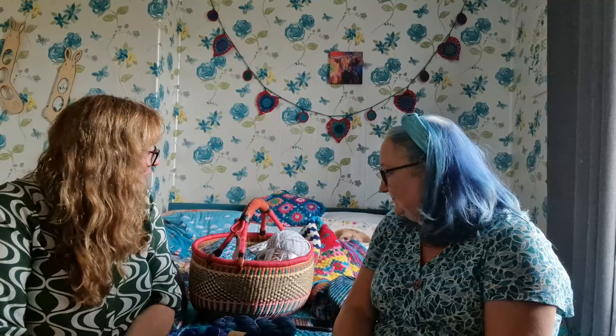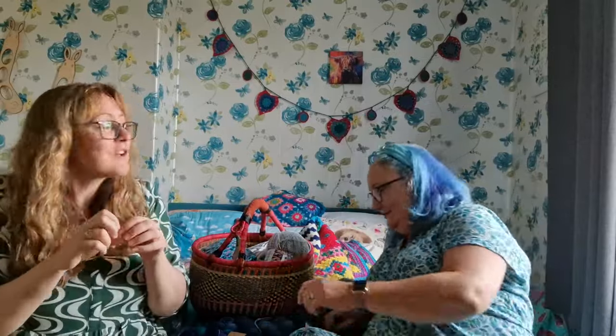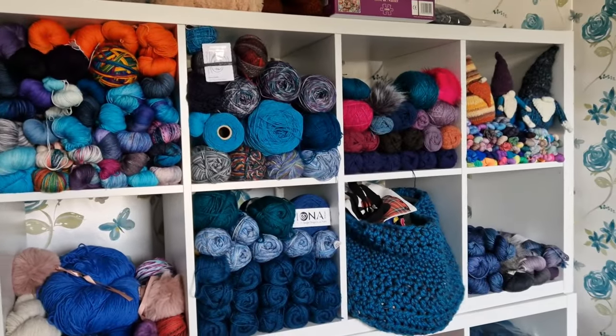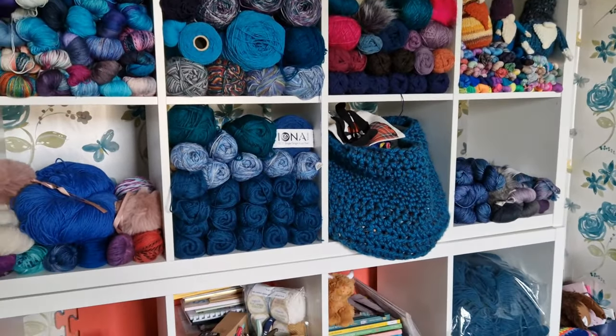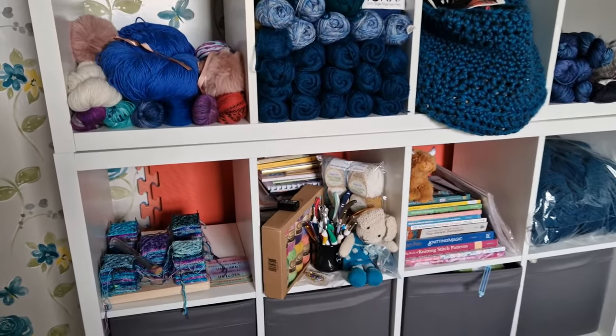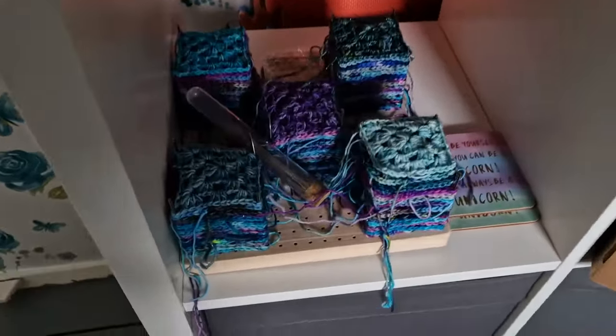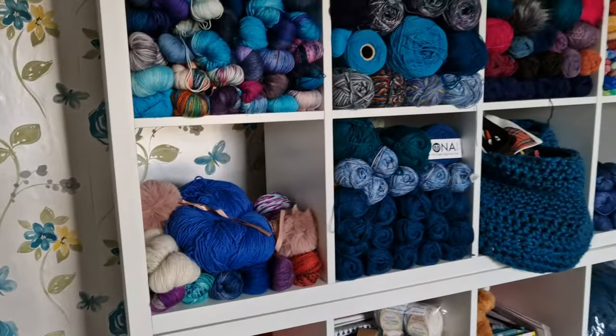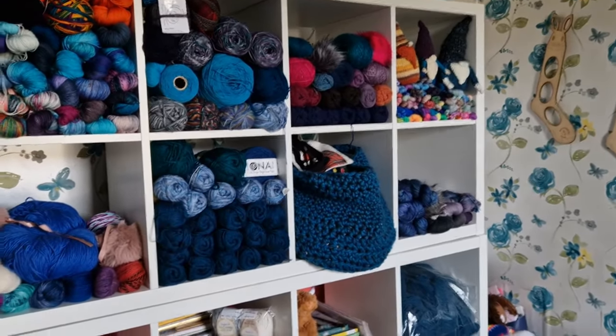I think that's it then. We showed everything. I'll show you the wool so you know what we've been looking at. Thank you for coming on. You're very welcome. I bet you can't guess what her favourite colour is, can you? And she's got her little squares blocking — beautiful, so many nice things. So, we'll see you. Bye.